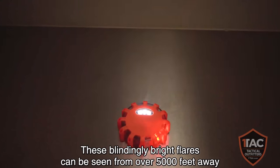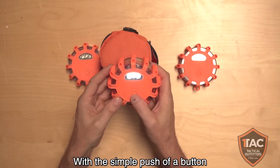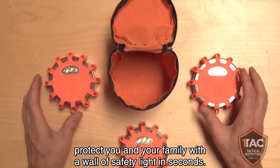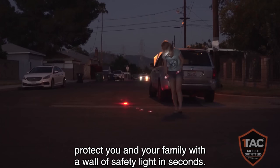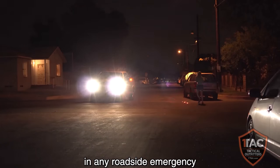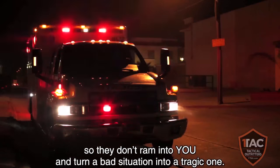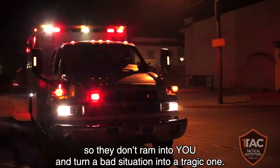These blindingly bright flares can be seen over 5,000 feet away in any direction. With the simple push of a button, protect you and your family with a wall of safety light in seconds. Drop them on the street around your car in any roadside emergency and alert oncoming traffic to the hazard ahead, so they don't ram into you and turn a bad situation into a tragic one.